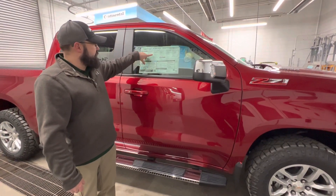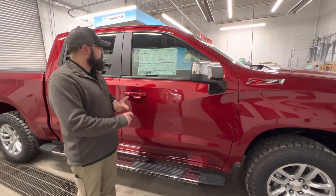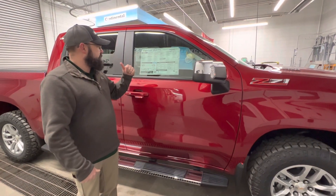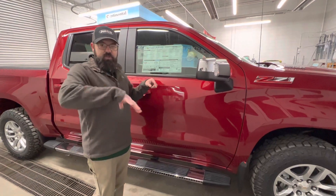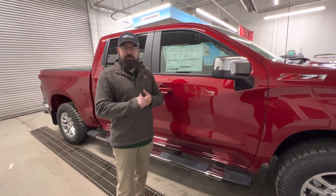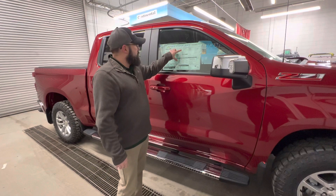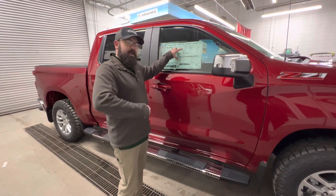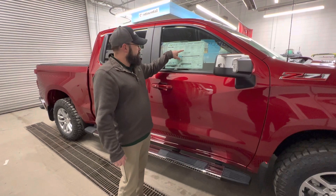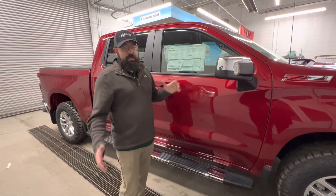Interior standard equipment includes dual zone climate control, a 40/20/40 bench cloth seat, a 10-way power seat, leather-wrapped steering wheel, carpeted floor, and rubberized vinyl floor mats. On the exterior, standard equipment includes the corner step in the rear, cargo bed rail protectors, 12 tie-downs in the bed — each corner holds about 500 pounds. There's an easy-lift tailgate you can lift with your elbow, power adjustable heated mirrors, LED reflector headlamps, daytime running lamps, rear window defogger, and a front recovery hook.